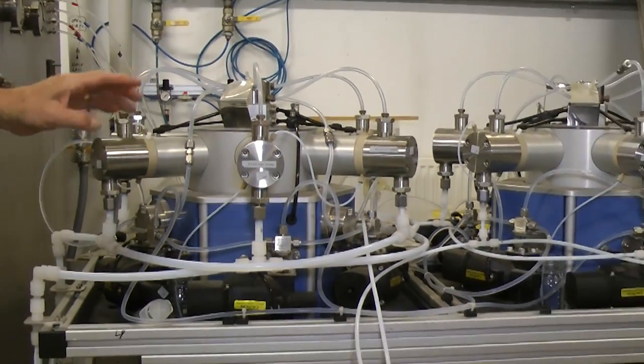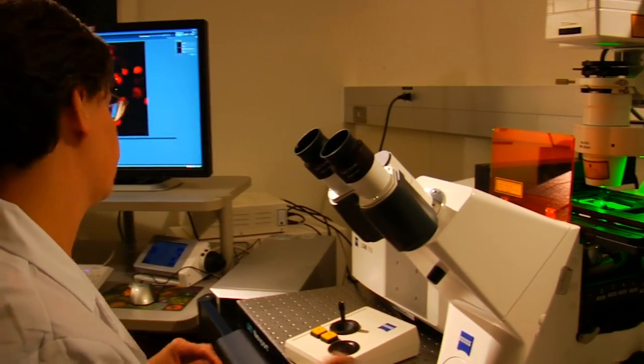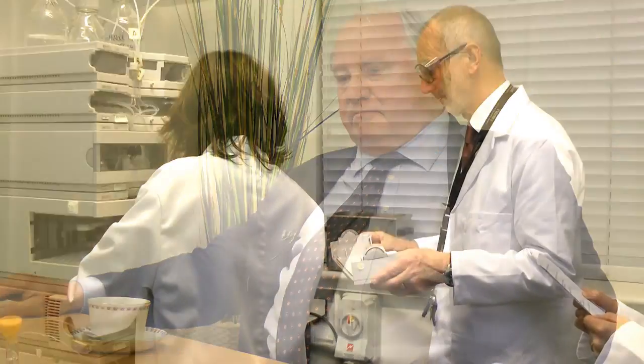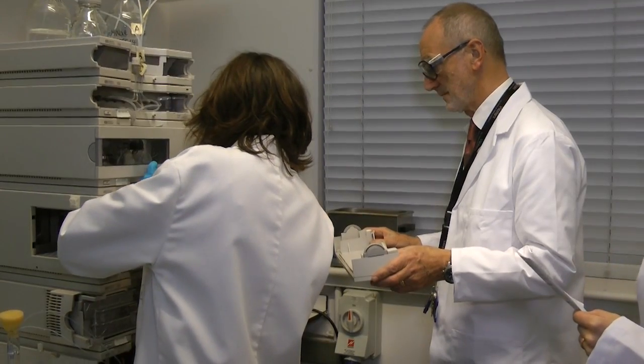Counter-current chromatography — great idea because it enables you to separate out complex pharmaceutical mixtures, or indeed stuff contained in plant juices and plant extracts. Fantastic technology. So Ian, counter-current chromatography is used to separate and extract components from a mixture — would that be correct?